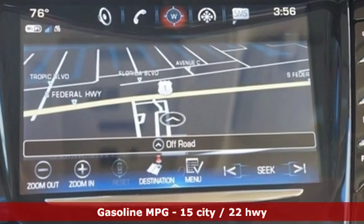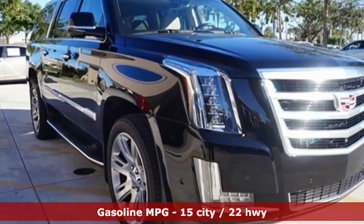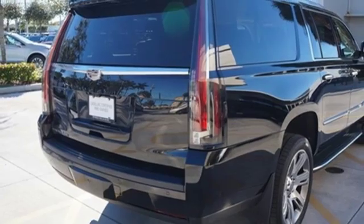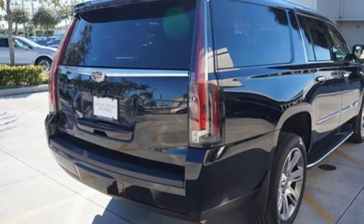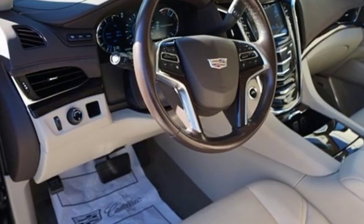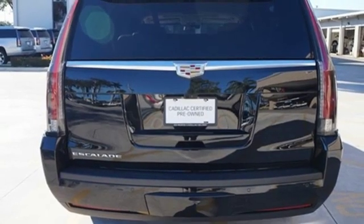It boasts an impressive list of features, like these: external memory control, power heated mirrors, heated and ventilated leather bucket seats, automated parking sensors, doors and push button start proximity key, and dual zone climate control.